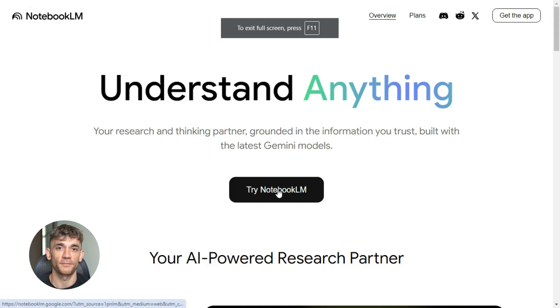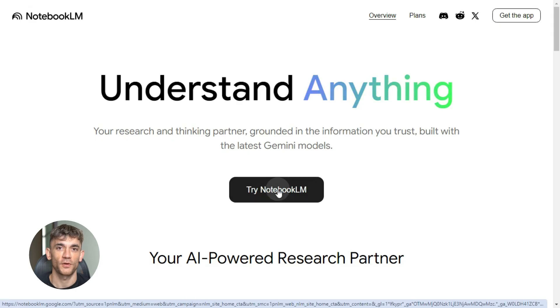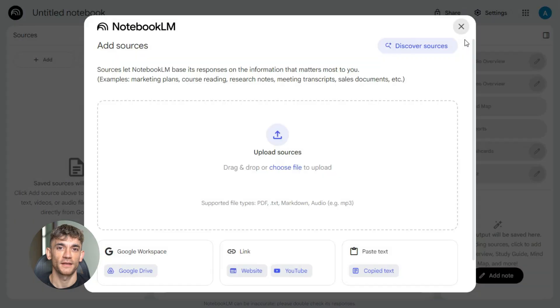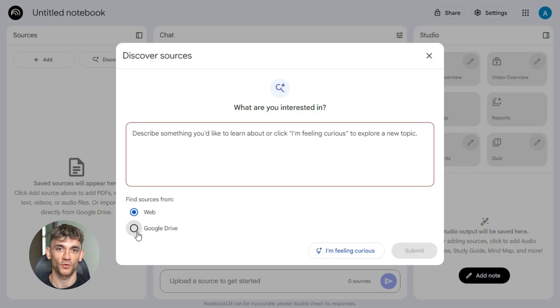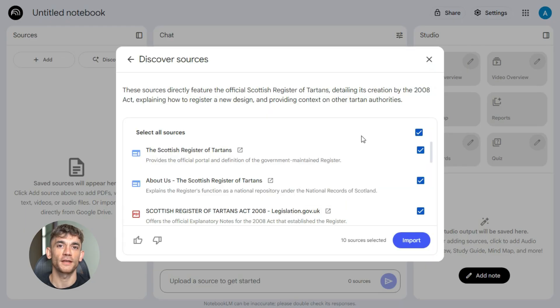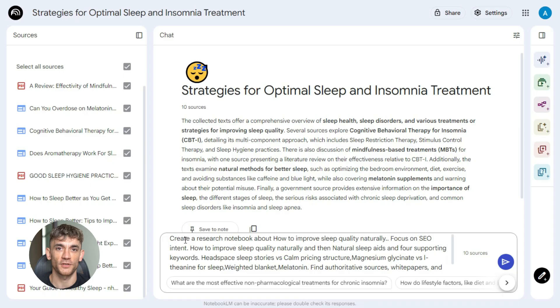Now open NotebookLM. This is where the magic starts. NotebookLM has this feature called Discover — it automatically finds the best sources on any topic. No more clicking through 10 pages of Google results, no more reading articles that don't help. Discover does the work for you. Here's the exact prompt: 'Create a research notebook about [your topic]. Focus on SEO intent. Target keyword: [your primary keyword and four supporting keywords]. Find authoritative sources, white papers, and blog posts.'